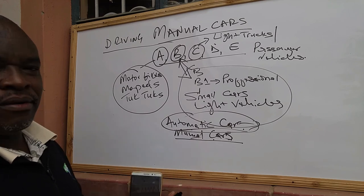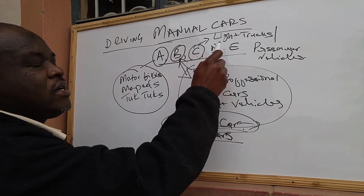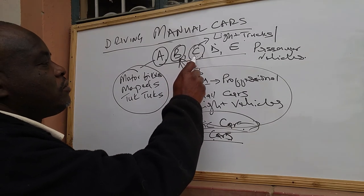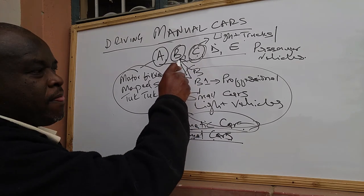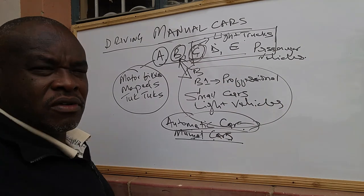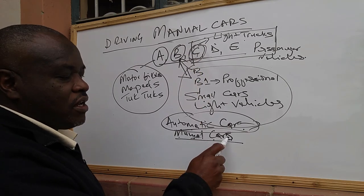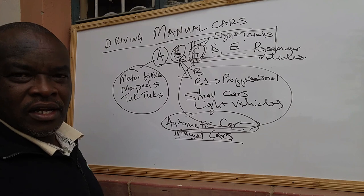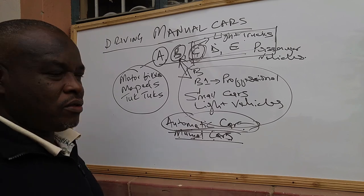If you want to be driving pickups, light trucks, and commercial passenger vehicles, you will need Class C and must first learn how to drive a manual car in Class B. Most vehicles in Classes C, D, and E are manual. If you're not bothered about these classes, you can learn to drive a small manual car and also learn to drive an automatic car.